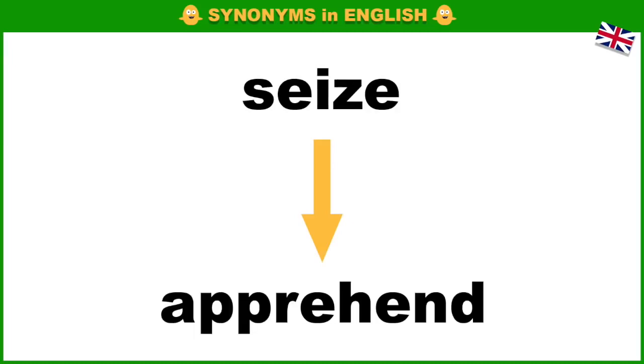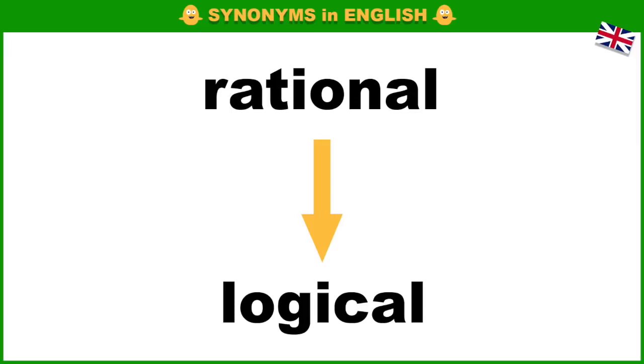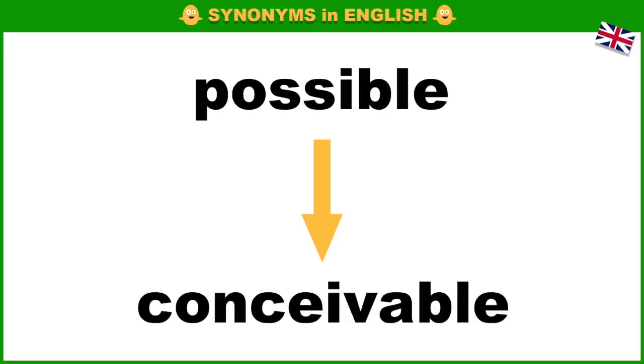Seize, apprehend. Special, exceptional. Rational, logical. Quit. Possible, conceivable.